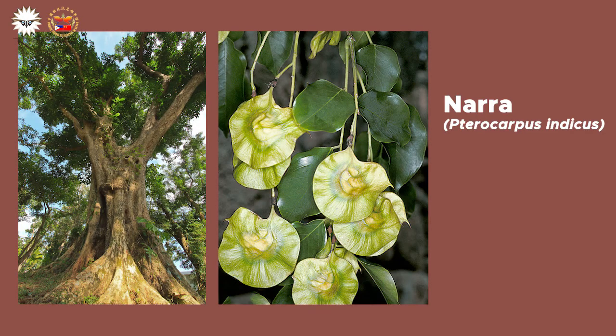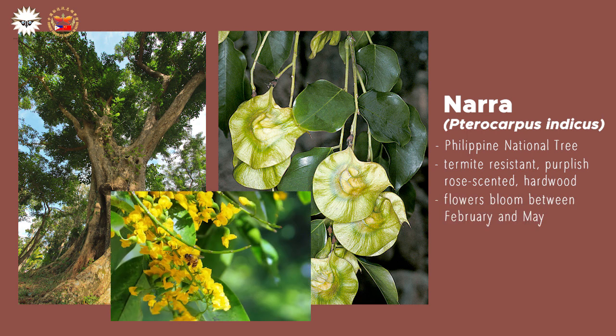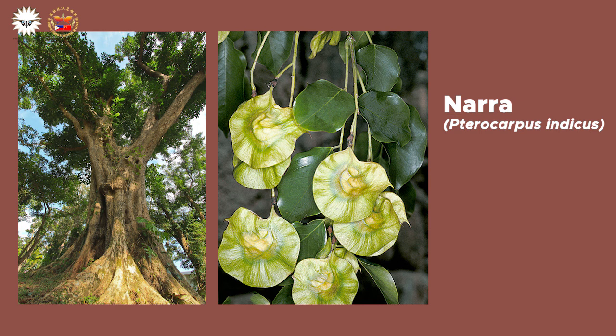The narra tree, the Philippines' very own national tree, is one of the most highly sought-after trees in the world because of its termite-resistant purplish rose-scented hardwood, with its flowers blooming between February and May. Narra trees are an essential tree for the season of summer in the Philippines.